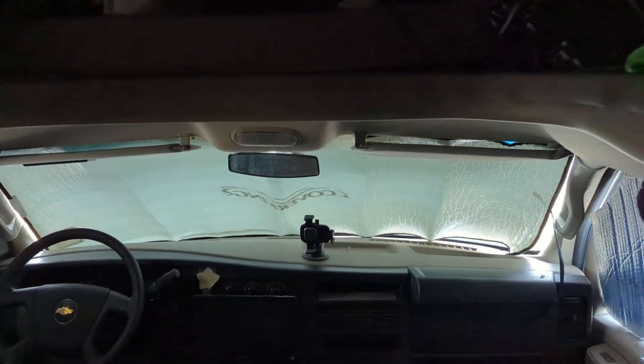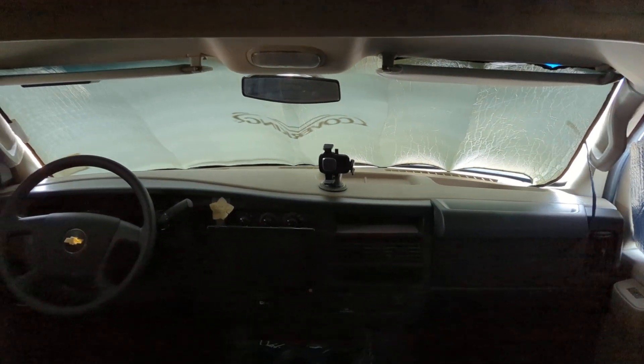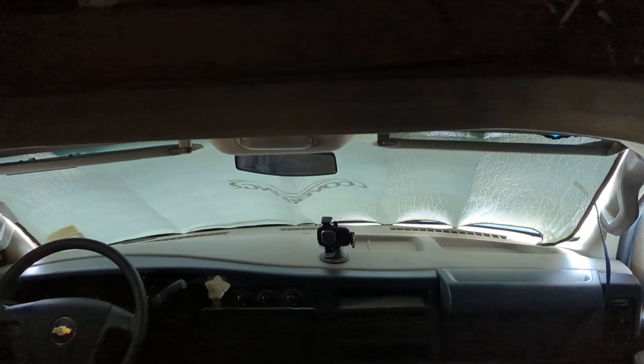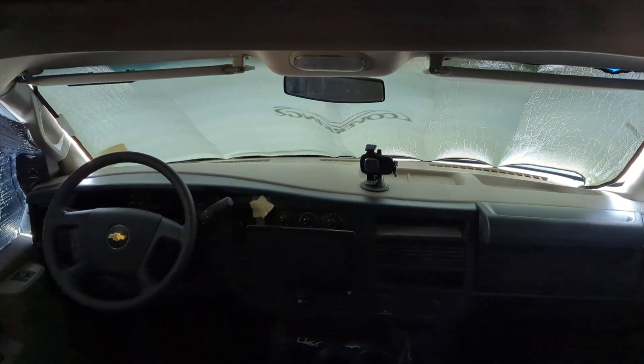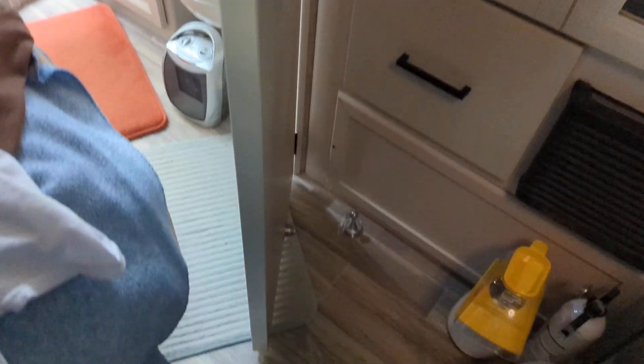If you don't have a generator to run your AC or something noisy, then you might find it a little noisy. But as far as the sites, they're amazingly level. My RV right now is perfectly level. Let me show you — I'll show you the door test, that's one of my tests. You can use levels and all kinds of stuff, but what I do is I take this door — this is the bathroom door — and I just hold it right in the center and let go of it, and if it doesn't move, then I know I'm level. And it doesn't move, so right now we're good.